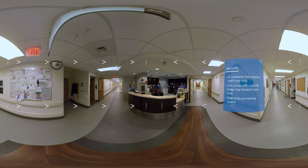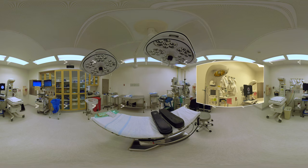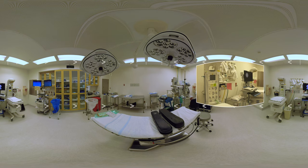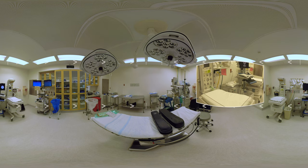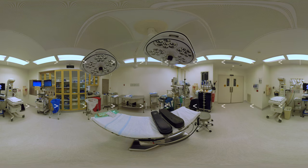As an added security feature, we use a state-of-the-art tracking system for your safety while your baby is a patient in our unit. If you're having a cesarean birth, you'll be taken to one of our surgical suites inside the labor and delivery unit. You'll have the same care team throughout your delivery experience and we will work to make sure you're comfortable through the entire procedure. Once your surgery starts, your support person will be allowed to join you in the OR for the delivery of your baby.